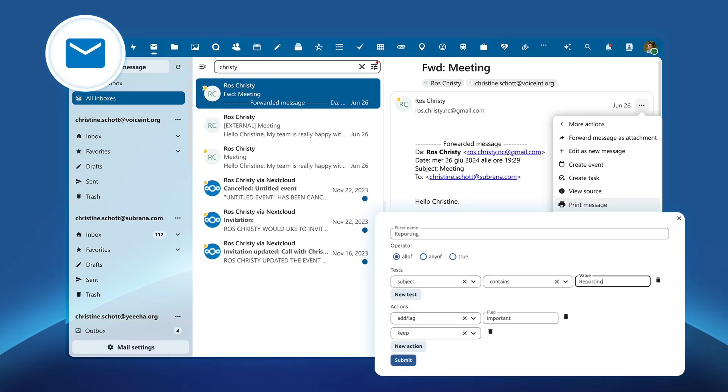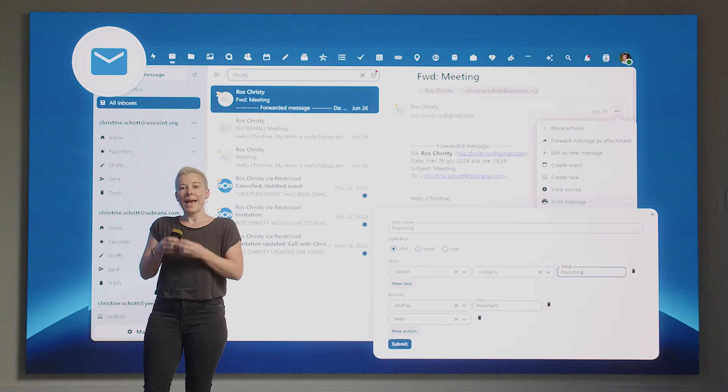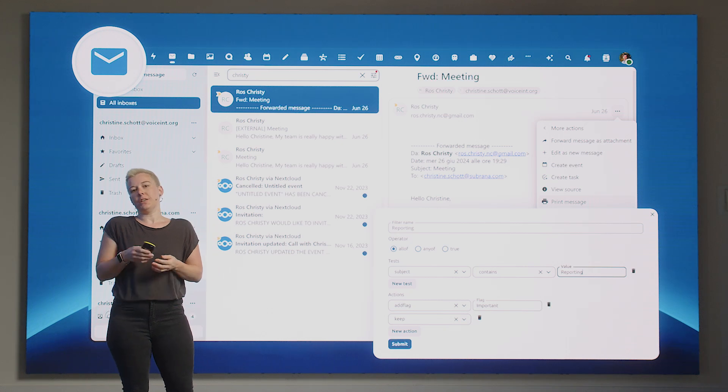Hub 9 brings lots of improvements to the Nextcloud Mail app, adding to security, usability and navigation. Getting a ton of email, in addition to searching your mailbox, you can now use advanced filters to organize your email. They make handling a lot of mail much, much easier.